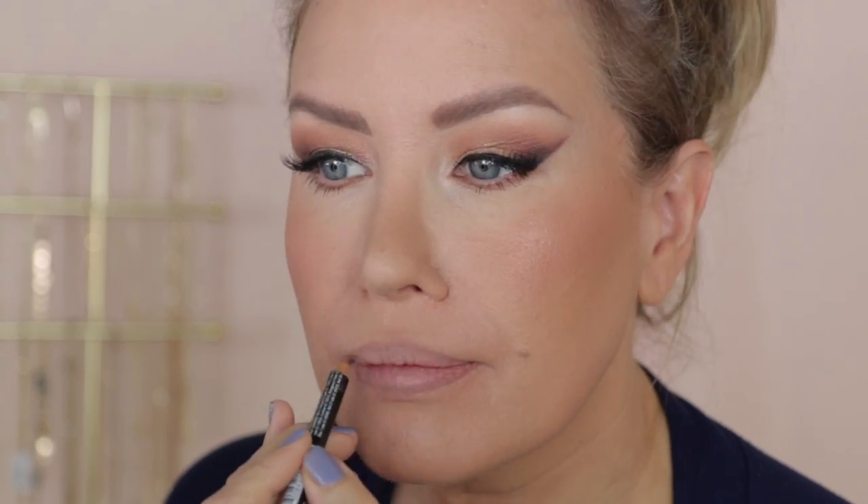I'm popping on some little corner lashes — Salon Perfect 614s cut down to just the first four segments, placed on the outer corners of my eyes. They're teeny tiny but give a little lift at the outer corners. For lips, I'm starting with the NYX Lip Liner Pencil in Nude Beige, then the NYX Soft Matte Lip Cream in London, and topping it off with the Butter Gloss in Madeline.